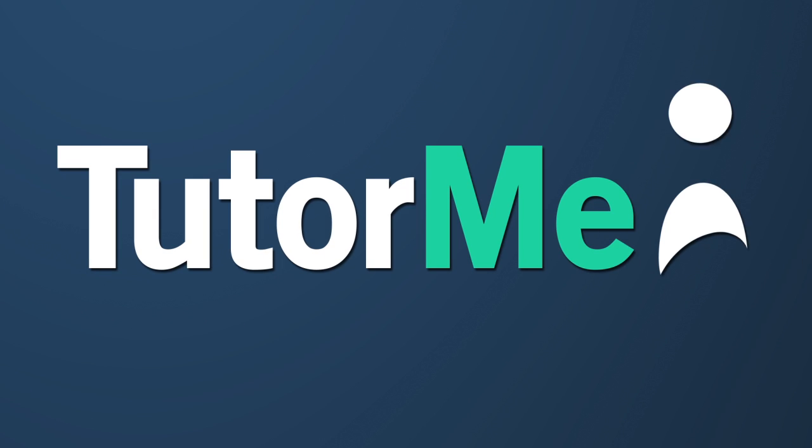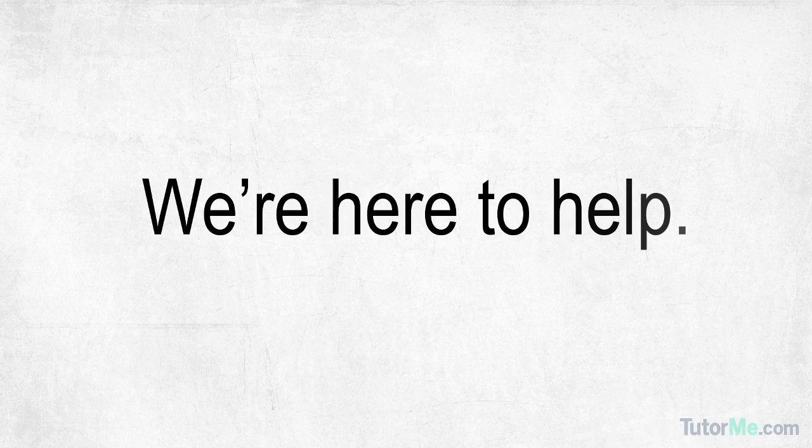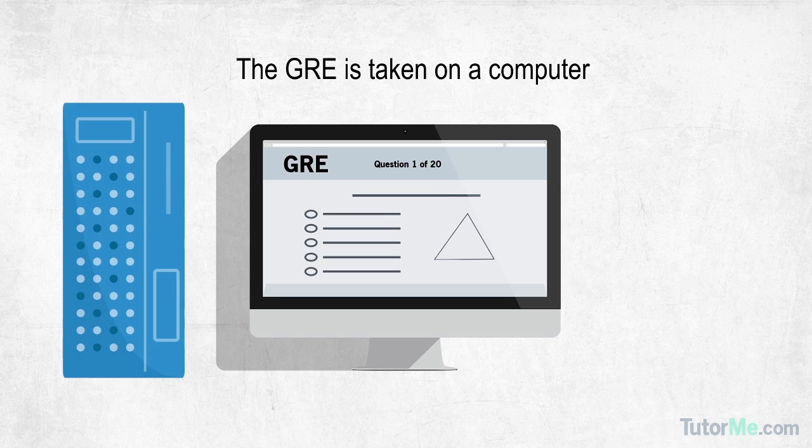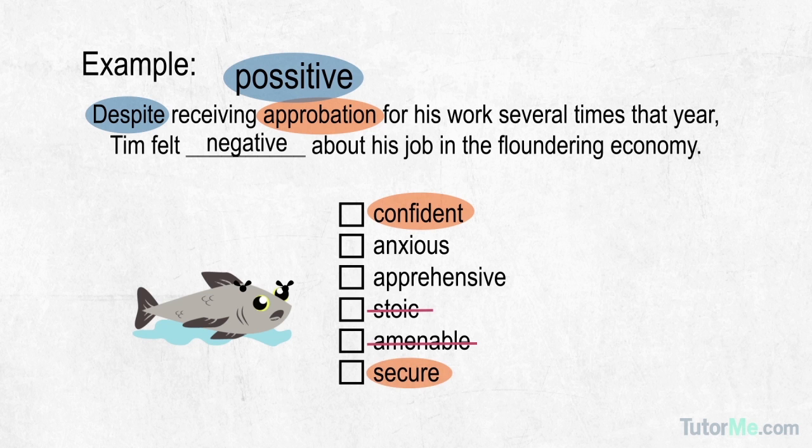Now, welcome to TutorMe's GRE Preparation Course — an interactive learning experience that will prepare you for every aspect of the GRE. This course features animated lessons and over 500 practice problems, which equates to two full practice tests.